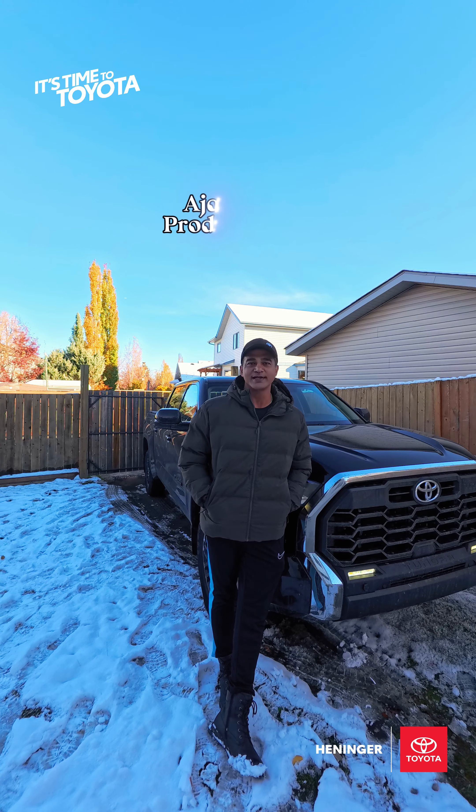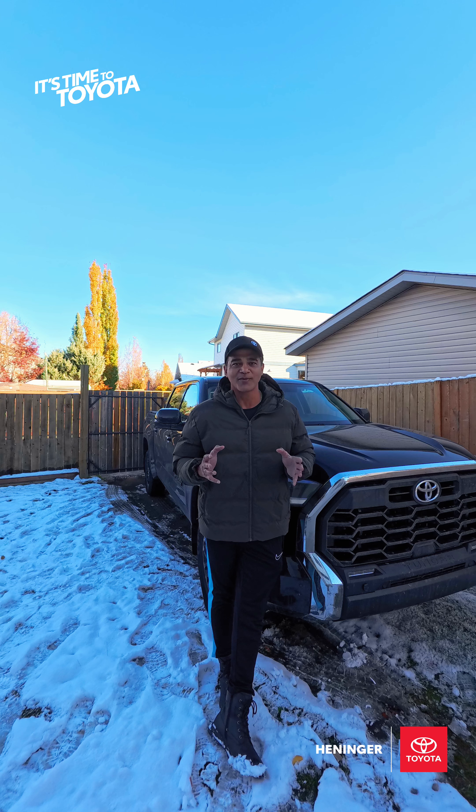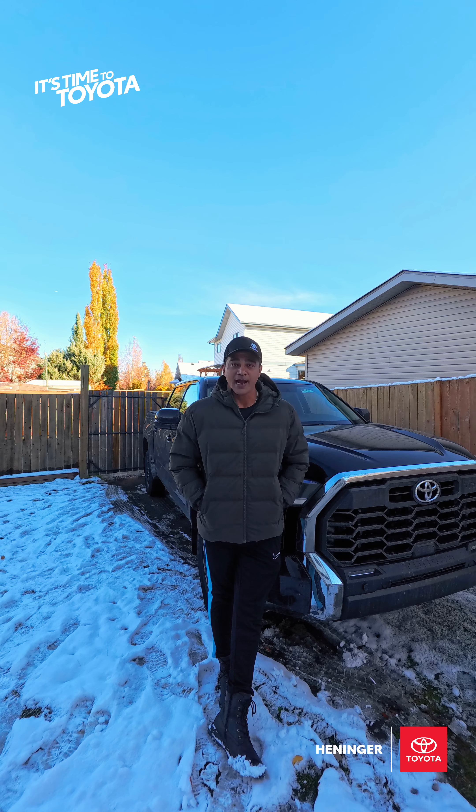Hello friends, how's it going in life? So winters have already started in Canada. In this video, I'm going to talk about something very important. All of you who live in Canada and own a vehicle must know about this — and that is the block heater.